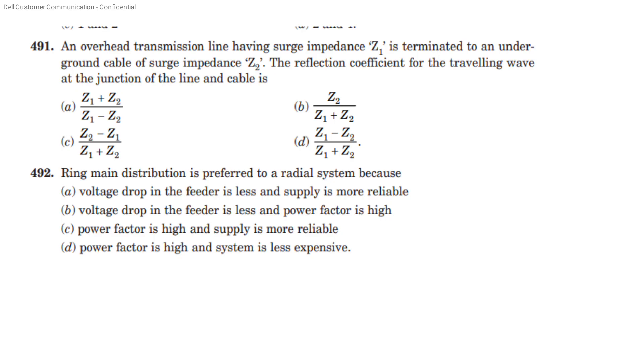An overhead transmission line having surge impedance Z1 is terminated to an underground cable of surge impedance Z2. The reflection coefficient for the travelling wave at the junction of the line and cable — surge impedance Z1 and surge impedance Z2.